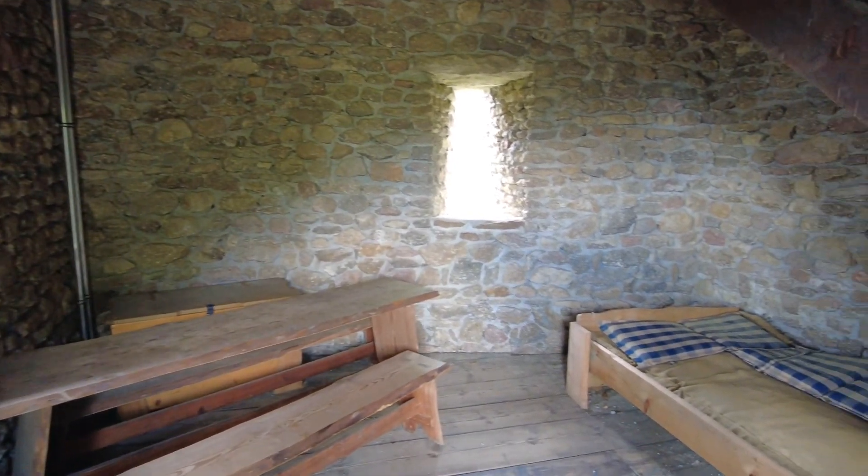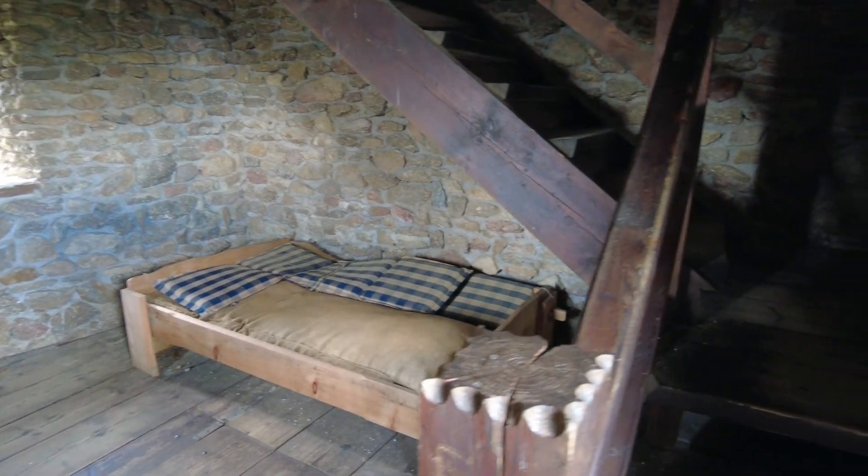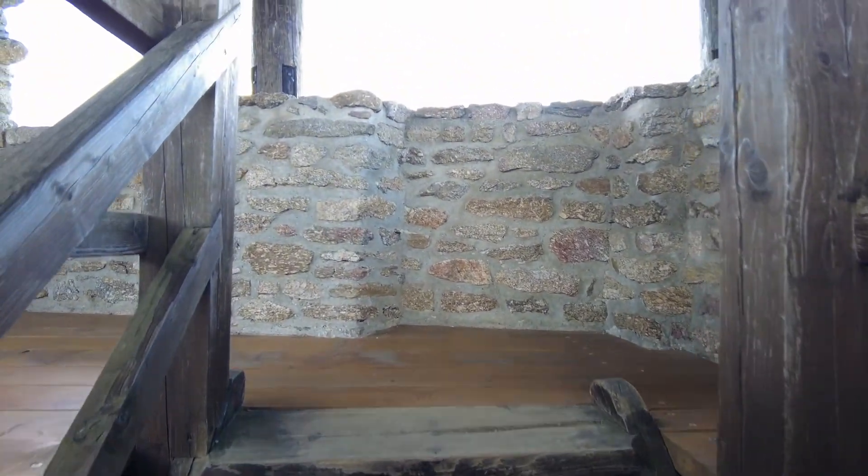Now I'm going to walk up the stairs to the top of the fortress, and once I get there I'll give you a moment to enjoy those stunning views from the tower.